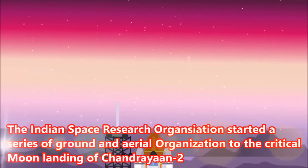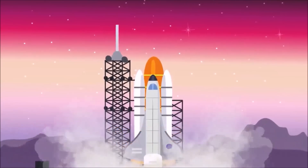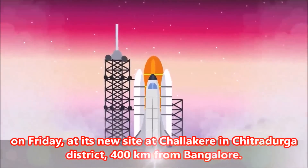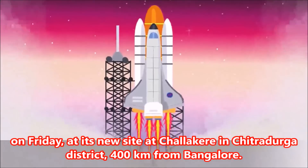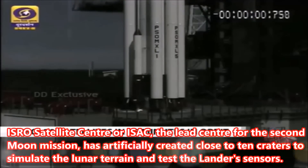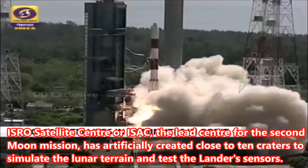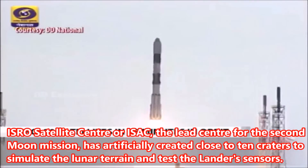The Indian Space Research Organization started a series of ground and aerial tests critical to the moon landing of Chandrayaan-2 on Friday, at its new site at Chalakir in Chitradurga district, 400 km from Bangalore. ISRO Satellite Center, or ISAC, the lead center for the second moon mission, has artificially created close to 10 craters to simulate the lunar terrain and test the lander's sensors.